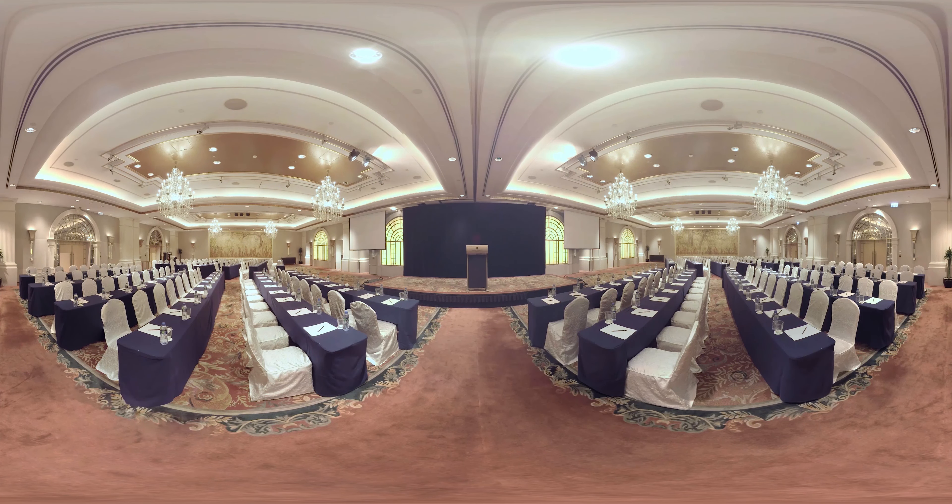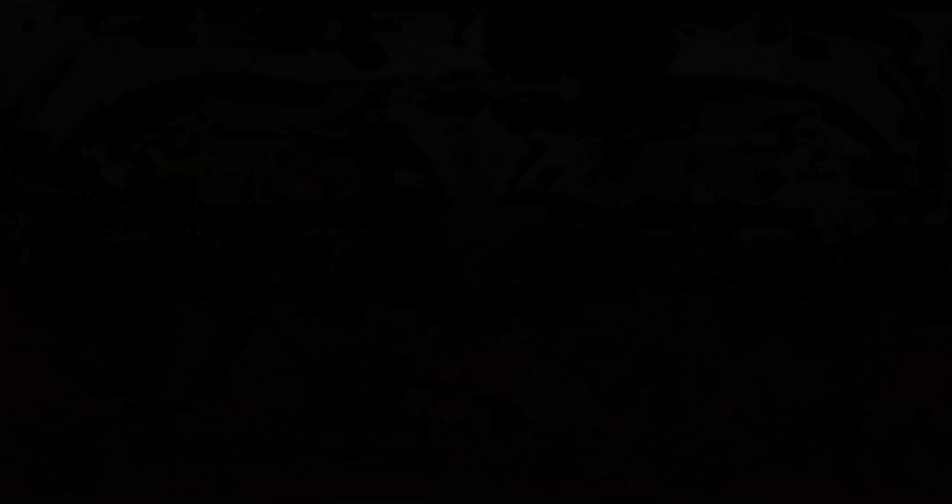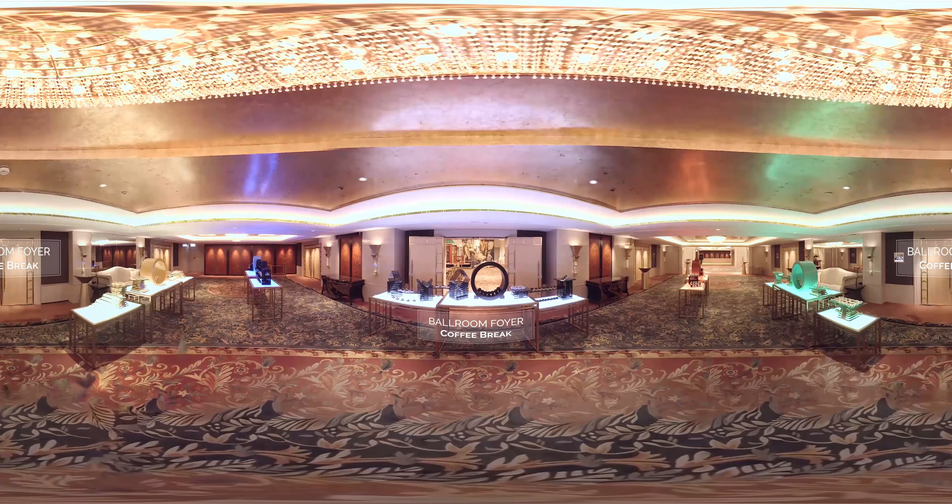The venue employs a state-of-the-art sound system and modern electronically controlled lighting. The Ballroom's ultra-spacious foyer provides an ideal space for hosting coffee breaks.